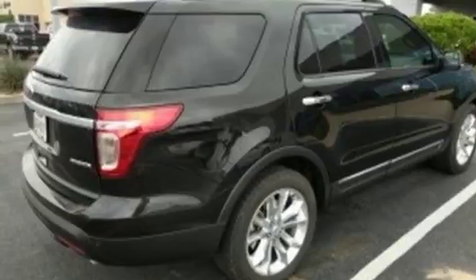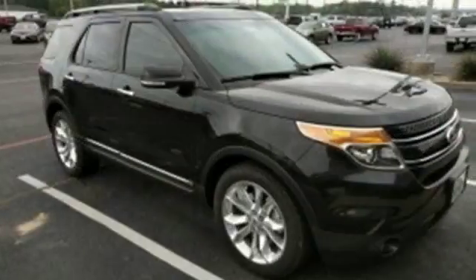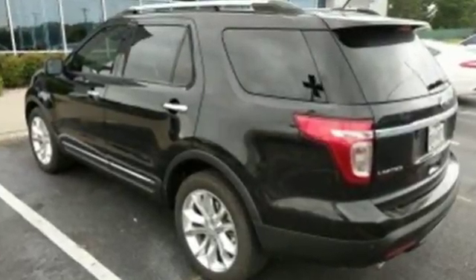Sync voice activation, first and second row sunroof, sync services, Wi-Fi hotspot, and V6 engine. Built on tradition, built to last — Ford: driving is believing.